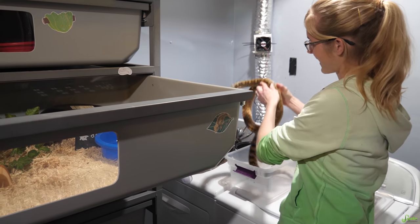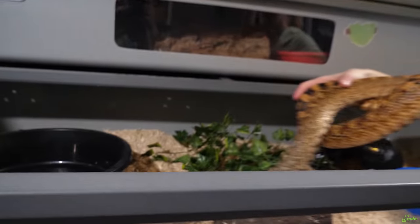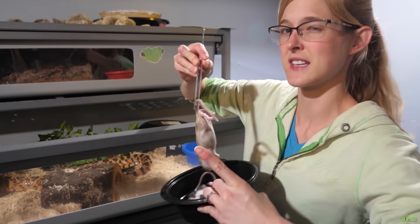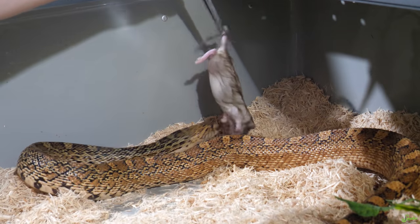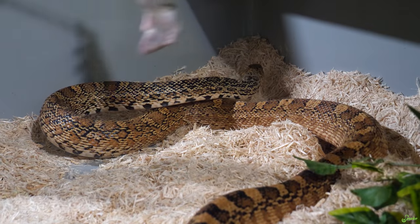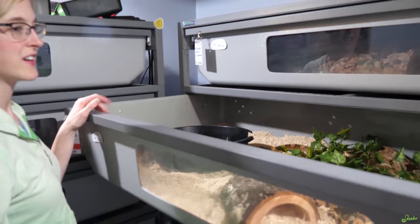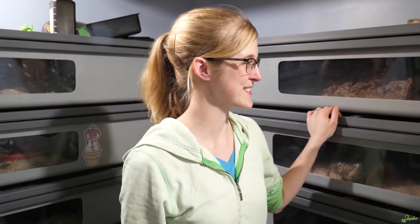Okay Brad, here you go, girl. We're going to set her back in her bin. We're going to give her a really small meal — something we like to do right after they lay eggs just to get things moving again. She's not ready quite yet, so I'll just leave it in there for her. I'm sure she'll grab it — she's Brad, so she's going to eat it.